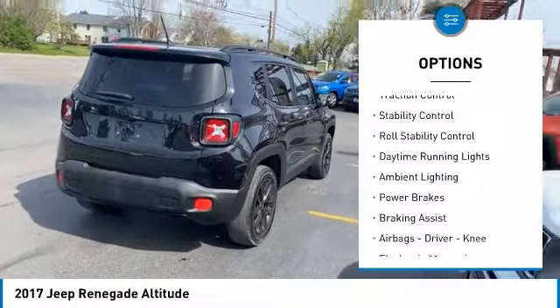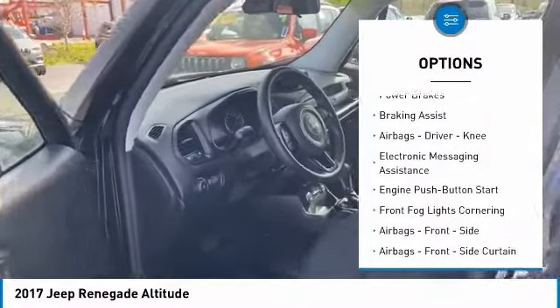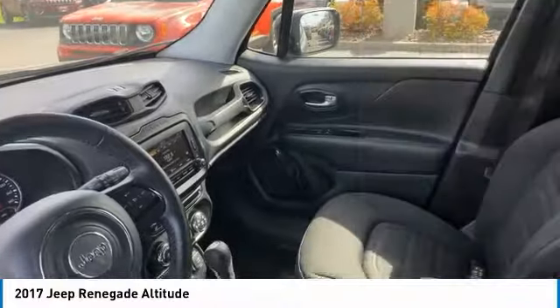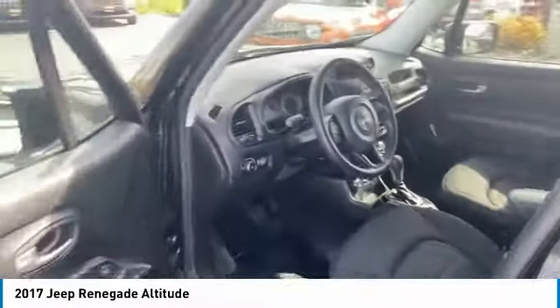Electronic parking brake, traction control, stability control, roll stability control, daytime running lights, ambient lighting, power brakes, braking assist, airbags — driver, knee — and electronic messaging assistance.